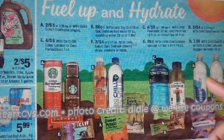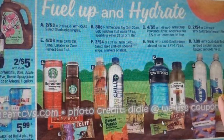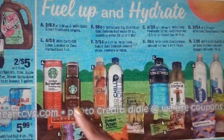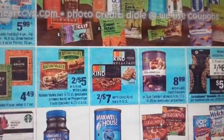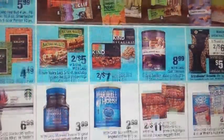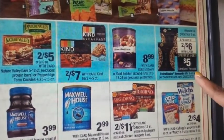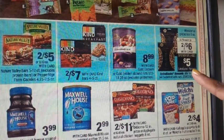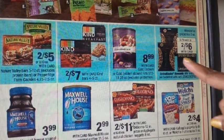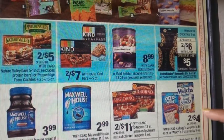Moving to the food page — there's an assortment of drinks on sale this week, nothing too noteworthy. On the side, we have Wonderful Pistachios 8-oz bags on sale 2 for $6. When you spend $15, you will receive a $5 ECB back — limit of one.